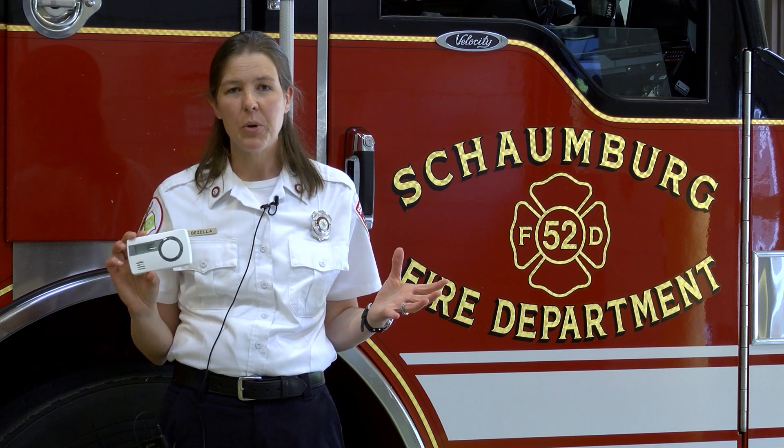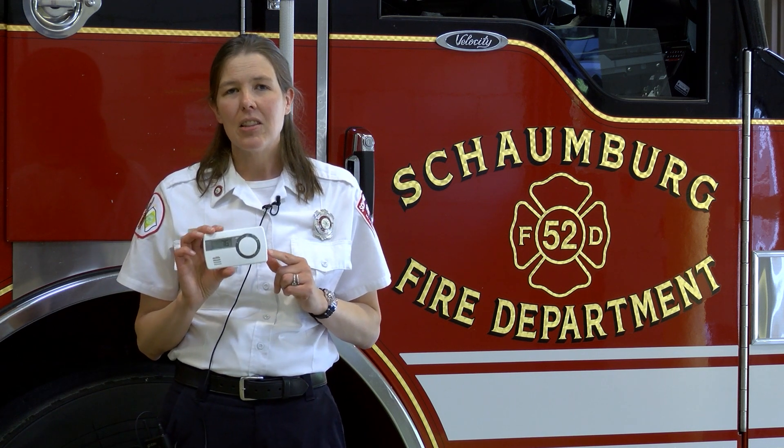And then, of course, I'm going to call 911. You need to read the instructions to understand the difference between the chirping sounds that might mean you have a low battery or that the alarm is at the end of its life.